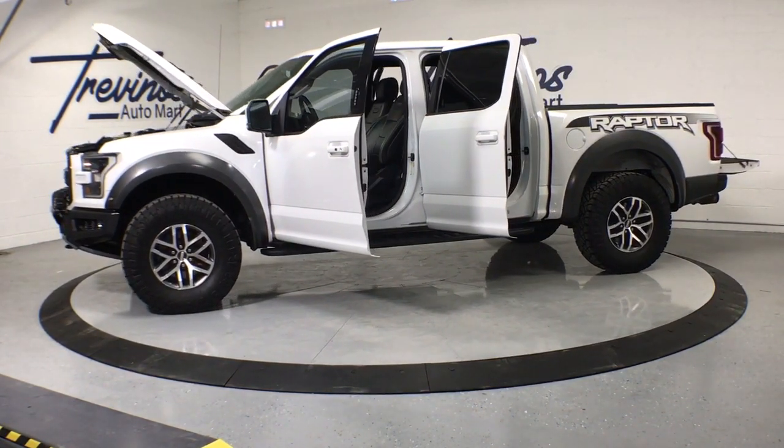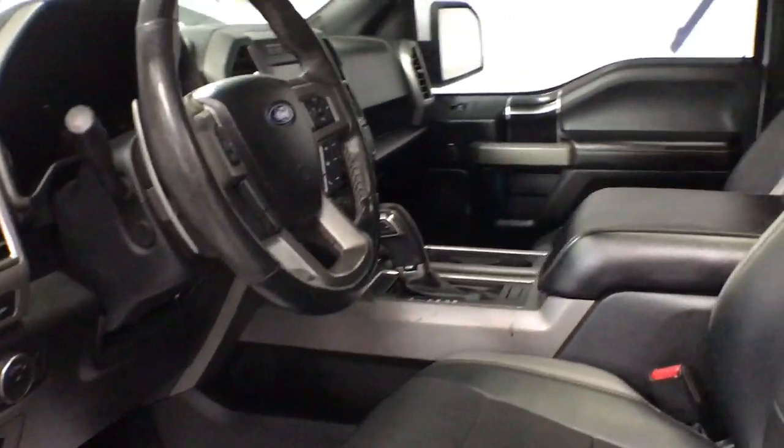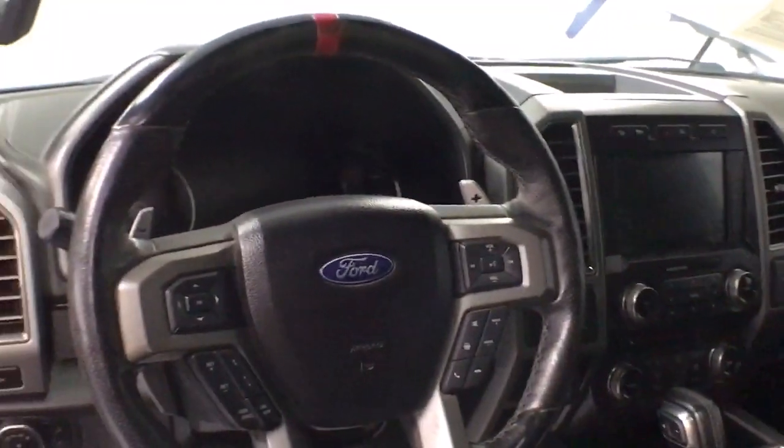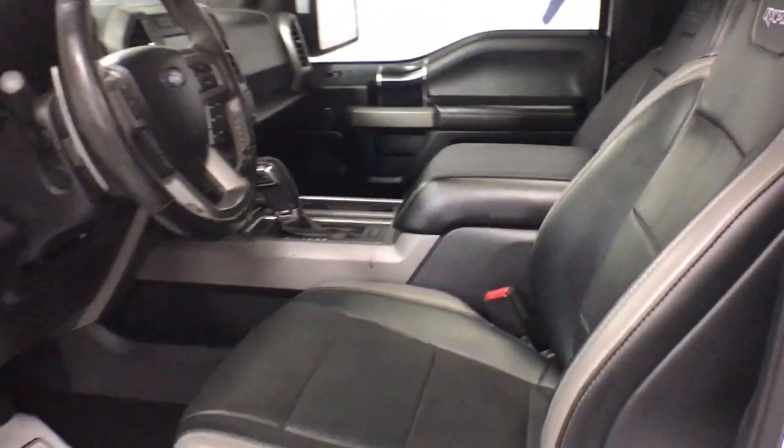The following are some of this vehicle's highlighted options: navigation system, keyless entry, remote engine start, traction control, daytime running lights, power windows, cruise control, AM-FM stereo, power door locks, and power steering.